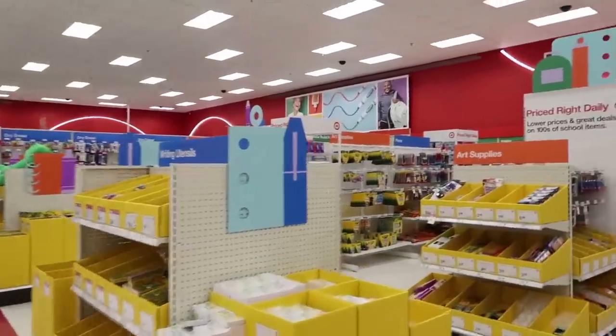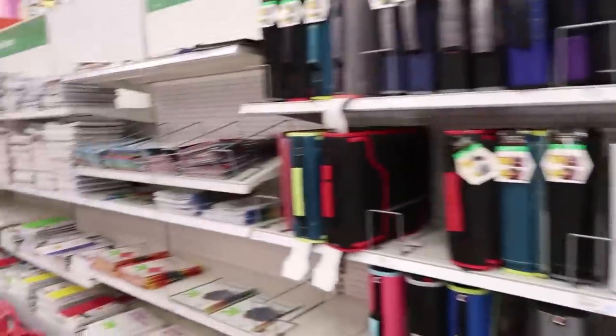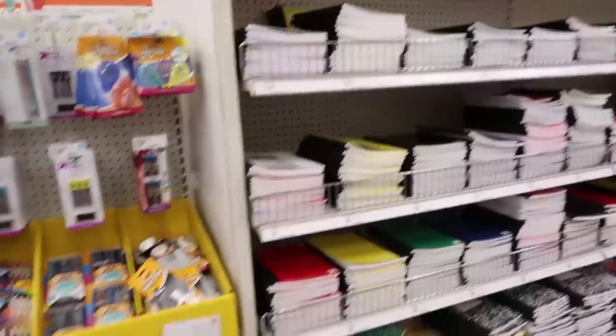We finally made it to the whole entire school supply section. I'm not gonna get a binder this year — I got one last year so I'm good on that.